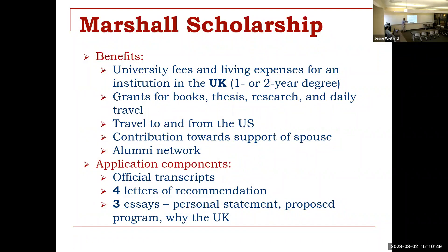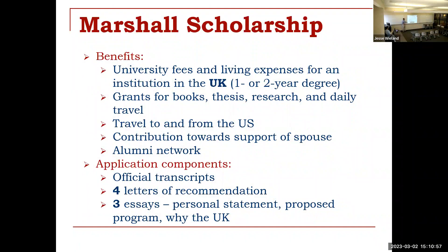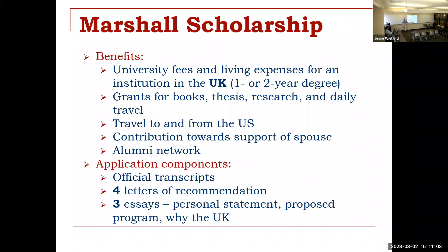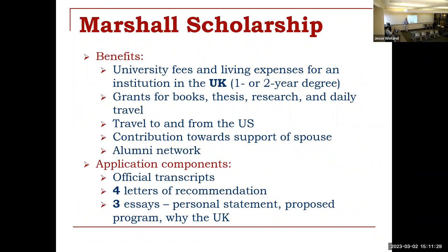The application for the Marshall Scholarship requires an official transcript. They recently changed it to three letters of recommendation. There are now four essays: a personal statement, an ambassadorial essay, an academic essay, and a leadership essay. It used to be three essays — the leadership and ambassador essay used to be one, but they separated them because they were getting a lot of cross-wires. Each of those areas speaks to a different part of what they're looking for in candidates.